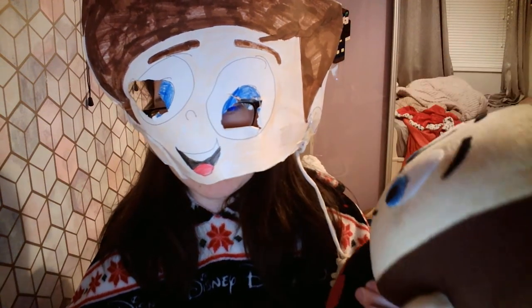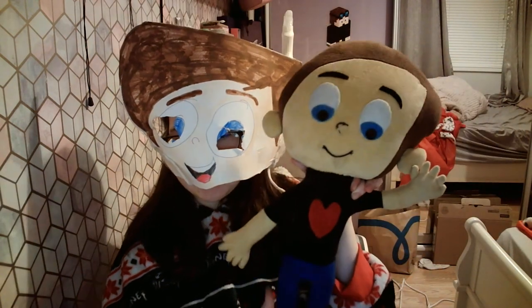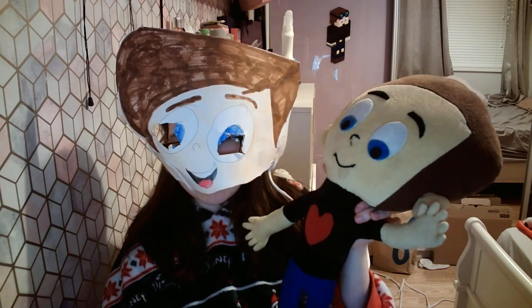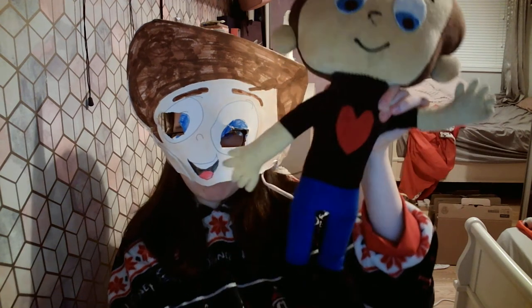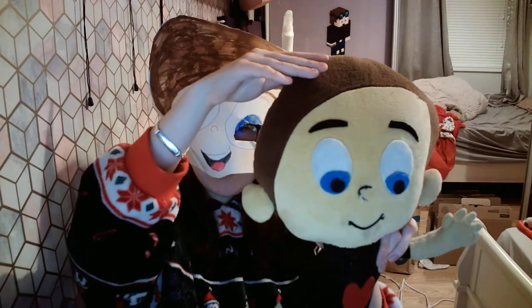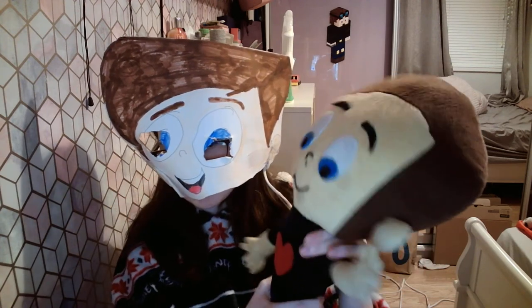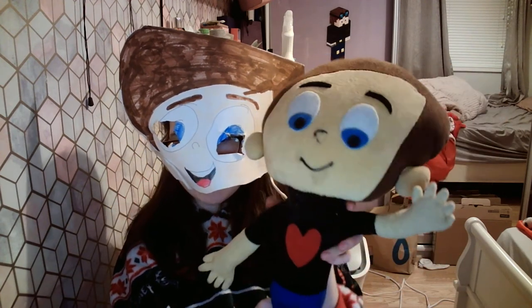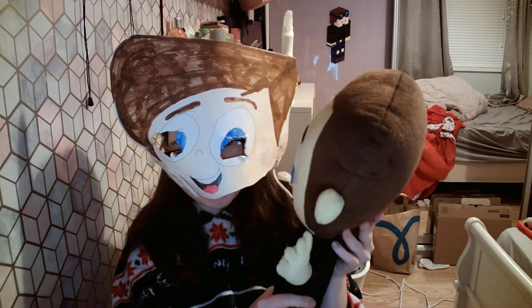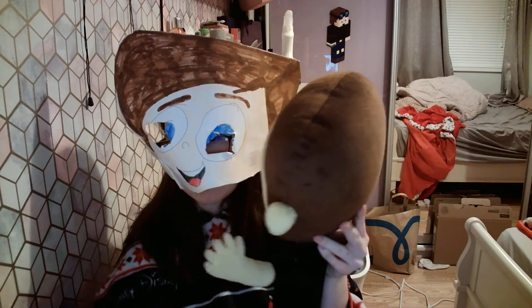This teddy was extremely expensive. He looks like about 15 inches with a big humongous head — he has a bigger brain than me. I've had him for basically 3 months and literally he's halfway falling apart, but he gets stitched up anyway.